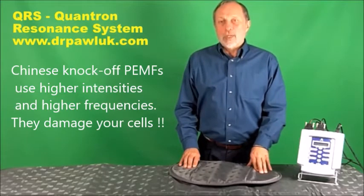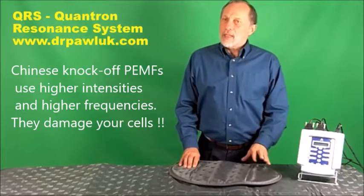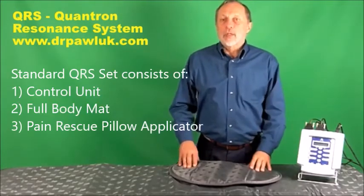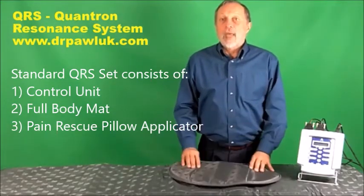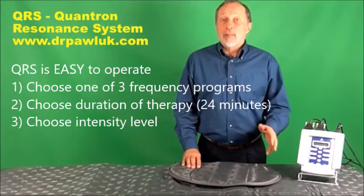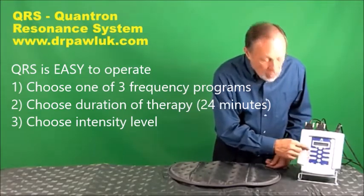It is one of the most sold and researched PEMF systems in the world. The basic system has a control unit and three different applicators, including a large body pad, a pillow-type applicator, and a pen-type device. The control unit is easy to operate with preset buttons running three programs: Vital, Basis, and Relax.